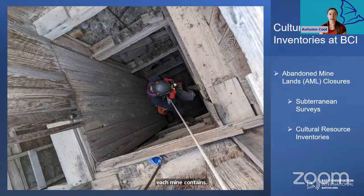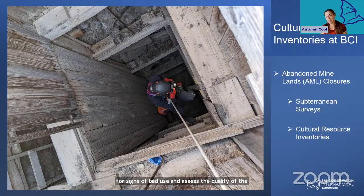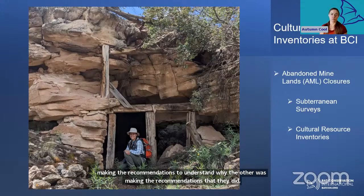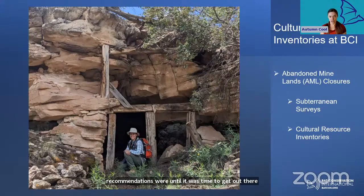Our subterranean team specialists enter the abandoned mines to look for signs of bat use and assess the quality of the potential habitat. They let the agencies know which mines can be safely walled off or buried and which ones are worth spending extra time and money installing bat gates on. Because these closure projects are funded by federal agencies or occur on public lands, a cultural resources inventory has always been required. Before I joined BCI, that part of the project used to be handled separately by private companies or sometimes the land management agency themselves. However, by keeping the biological and cultural surveys separate, it was hard for each organization to understand why the other was making the recommendations they did.